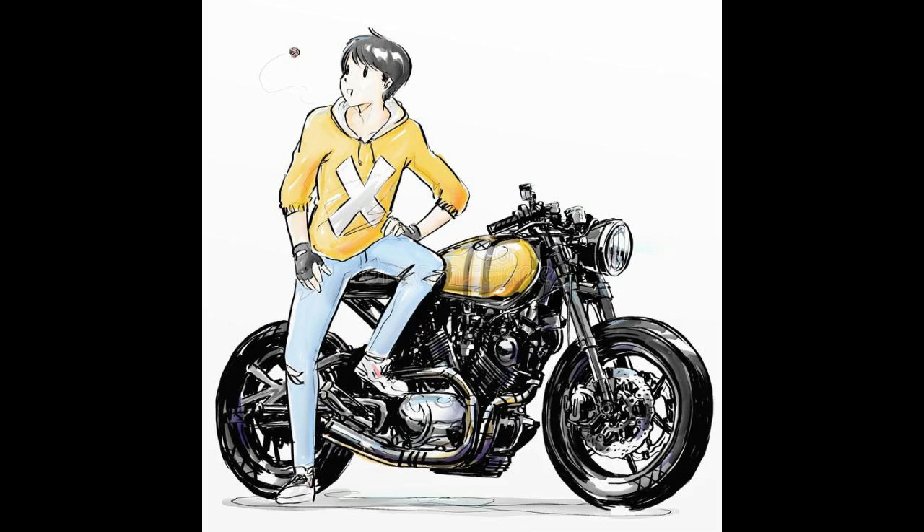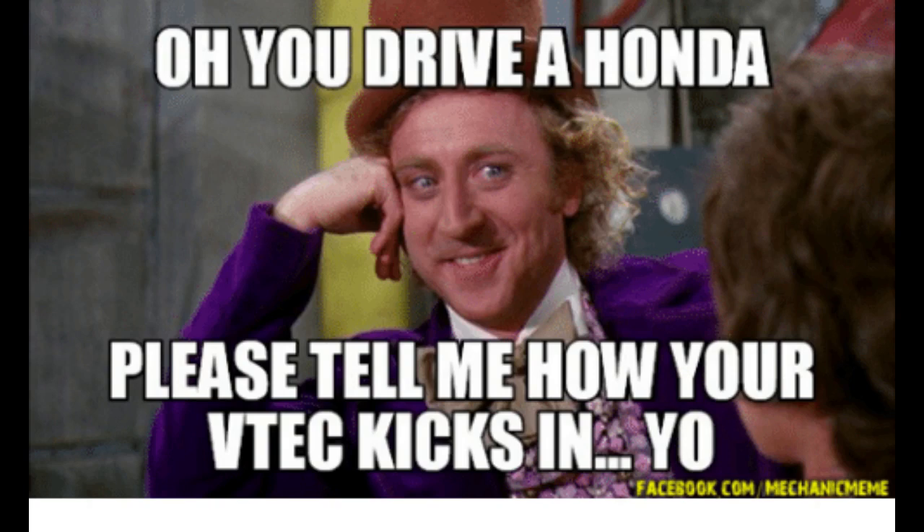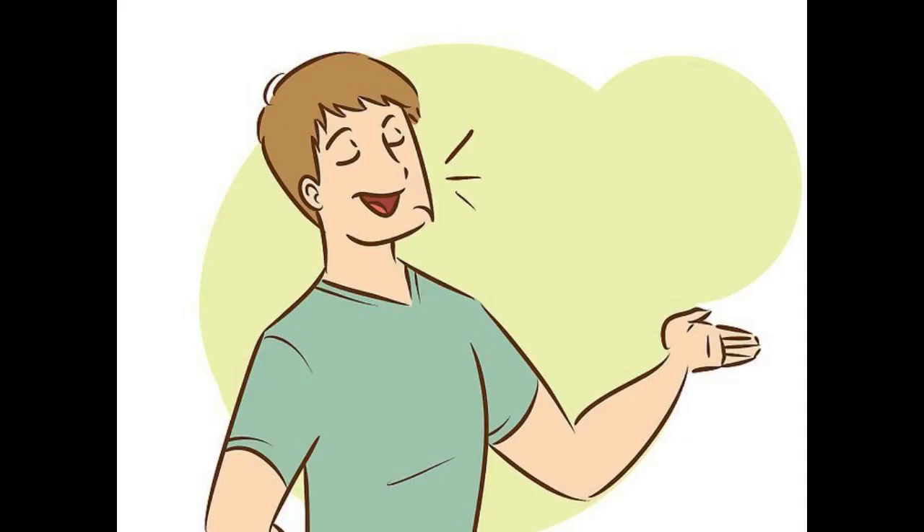I am pretty sure 95% of the guys on YouTube, whether viewers or even some YouTubers driving normal Hondas and going 'Yo, VTEC kicked in,' don't even know that there are different kinds of VTEC. And to those YouTubers — sorry to say this — the VTEC won't kick in for you. The only thing that kicks in is more efficiency. Not that it is a bad thing, but I am just saying.